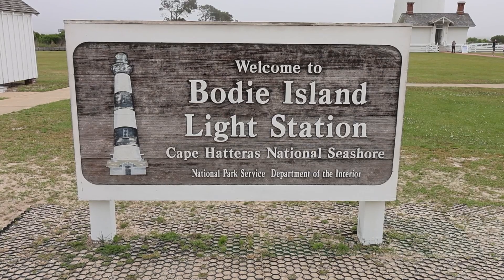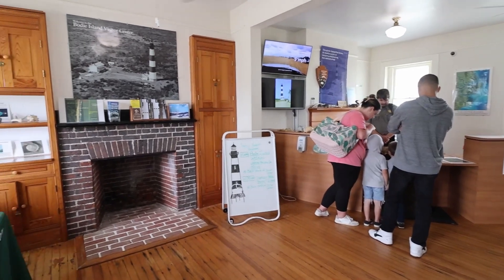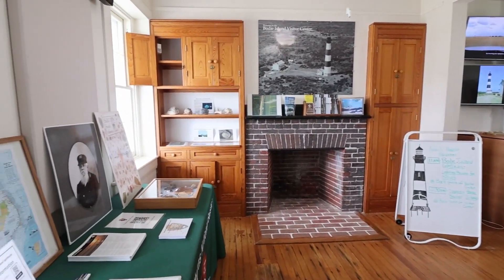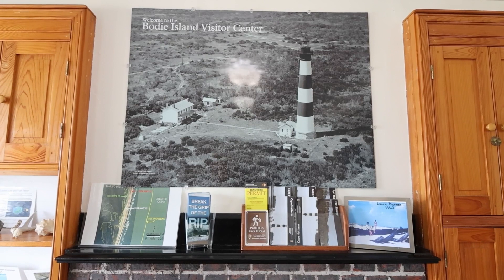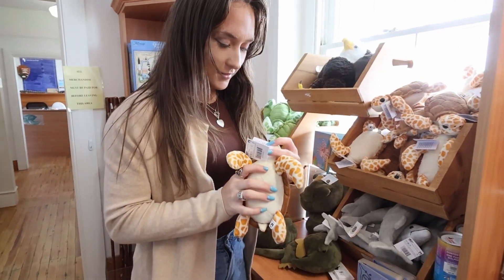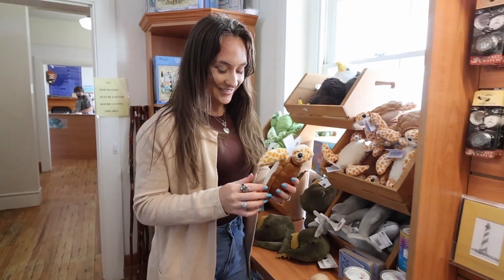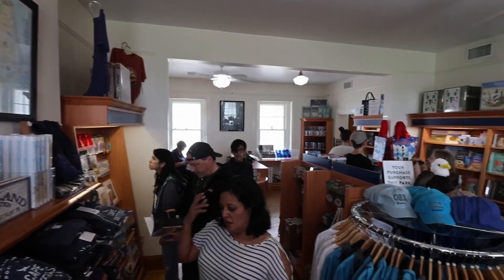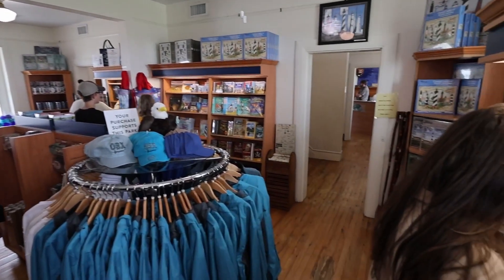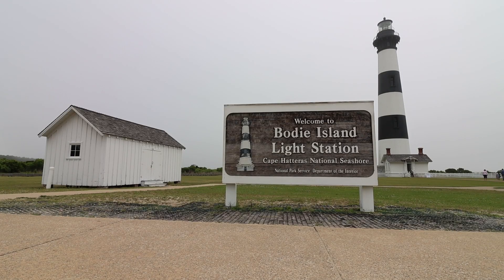The visitor center is in the historic double keeper's quarters, where the lighthouse keepers would have actually lived. Inside we have a contact station where you can ask as many questions as you like, and on the other side there's a gift shop for souvenirs. From late April through early October the lighthouse is open for climbing — timed tickets are available online at recreation.gov.